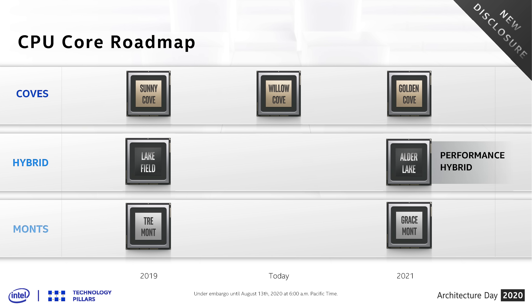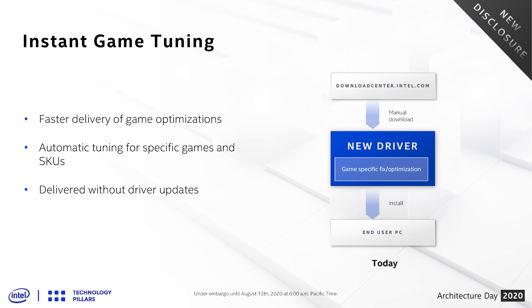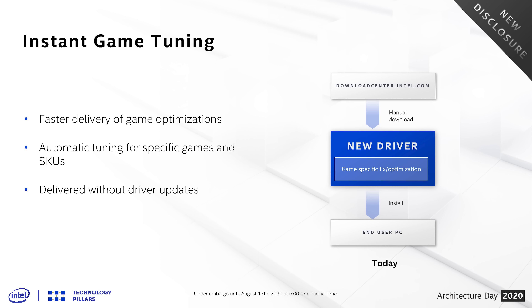A couple of other tidbits: the heavily rumored Alder Lake processor will indeed be a hybrid design and a successor to Lakefield. As a reminder, Lakefield combines Sunny Cove high-performance cores with Tremont low-power cores. Alder Lake will combine next-generation Golden Cove and Gracemont cores, with a release in 2021.